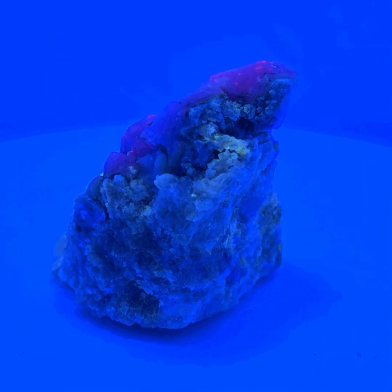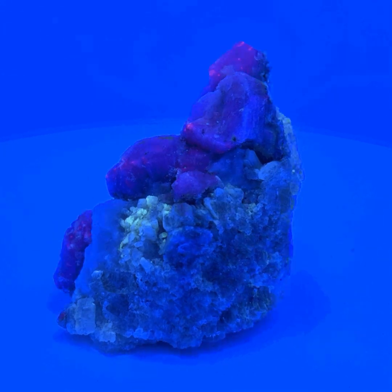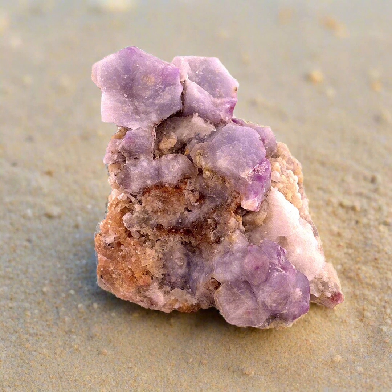Hi guys, this is Andrew from Sylvain Sons. Today we're gonna be looking at something pretty cool — it's called hackmanite. It's pretty uncommon and it's known for its really cool optical properties and its fluorescence.